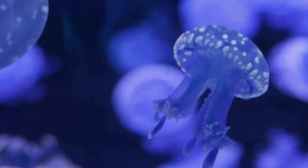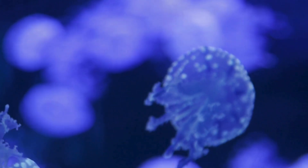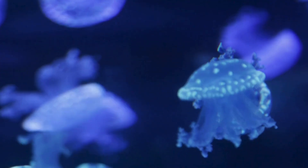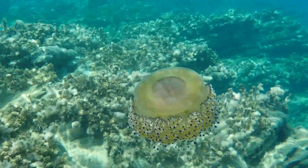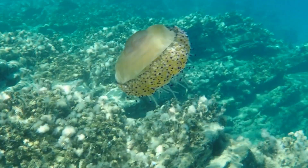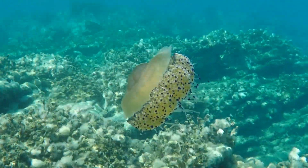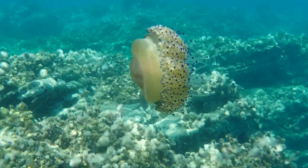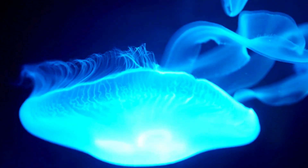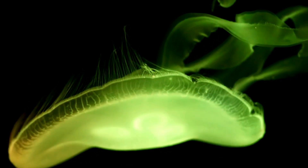Baby jellyfish adventures. Baby jellyfish start their lives very differently from adults. It all begins with a tiny egg, which hatches into a larva called a planula. The planula drifts around before settling on a rock or sea floor, where it becomes a polyp. The polyp grows and then pops off little jellyfish called ephyra, which finally grow into adult jellyfish. It's like being born twice!